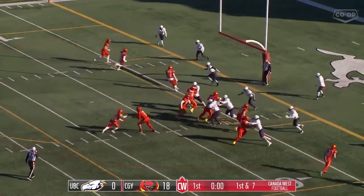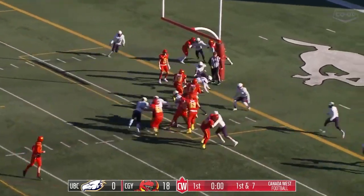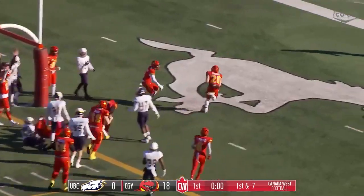Potential last play of the 1st quarter. It's a handoff to Molnar. He's into the end zone.